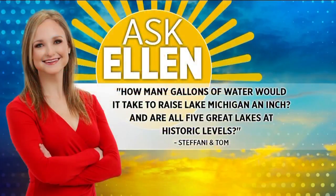Today's question comes from Stephanie and Tom and it's about the high water levels on the Great Lakes, which is appropriate. They want to know how many gallons of water it would take to raise Lake Michigan an inch, and are all five Great Lakes at historic levels or just Lake Michigan?